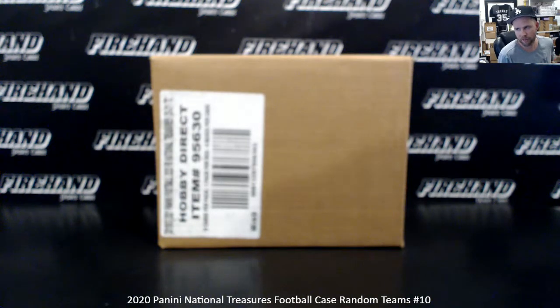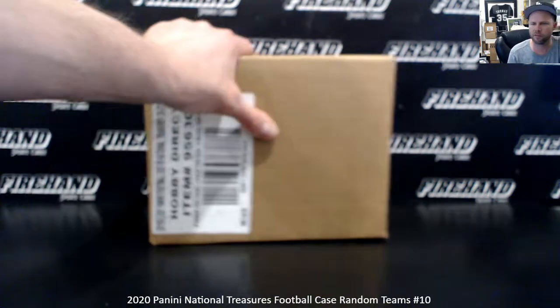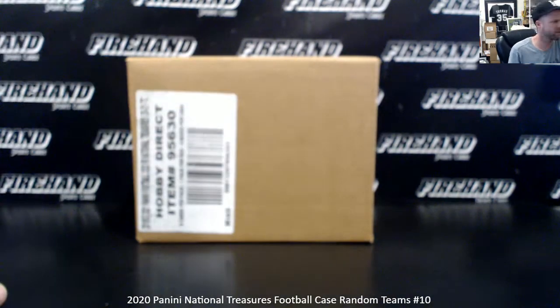32 total spots, all NFL teams are in. This break qualifies for the NFL Shield Bounty. The NFL Shield Bounty is at $200. We just hit a shield out of Flawless last night, so he hit an NFL Shield and won $200 in Firehands store credit. Thank you everybody for signing up.